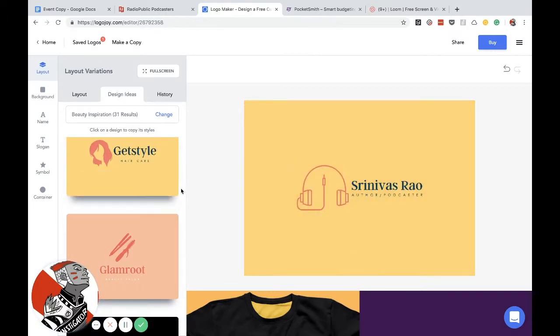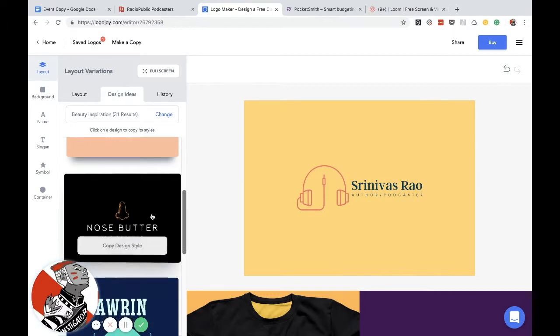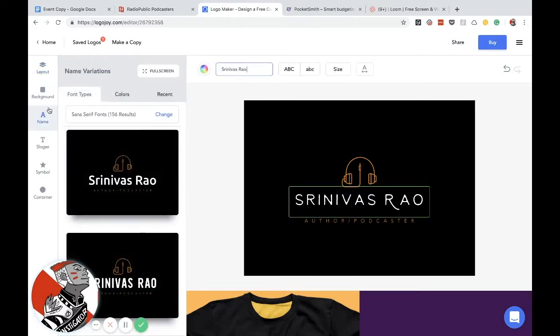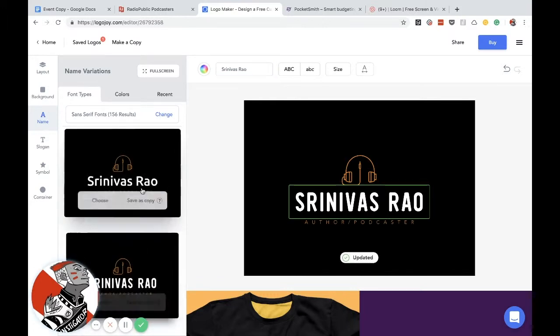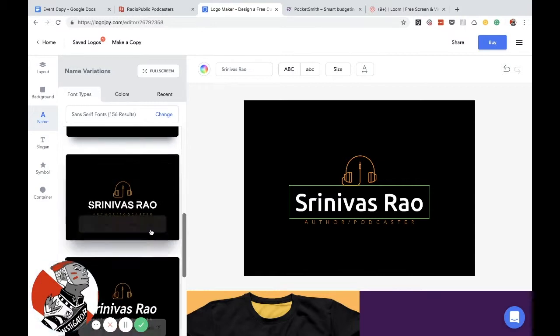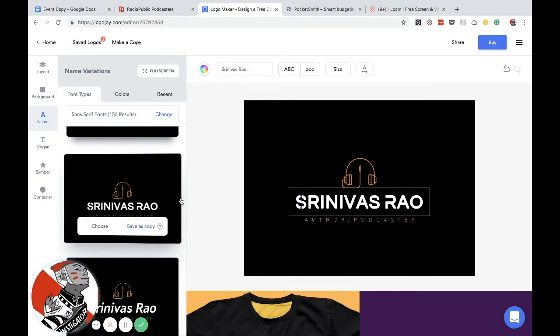For example, if I wanted that — that's a pretty nice looking logo. This is probably my favorite one. So now you have the black, you have the orange, and we can actually change the color. They also have font variations — we can change fonts. They have 156 different results, but let's go with this font. We save that as a copy and that becomes the font for everything else too.